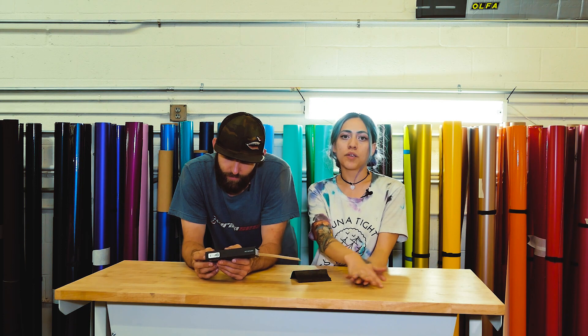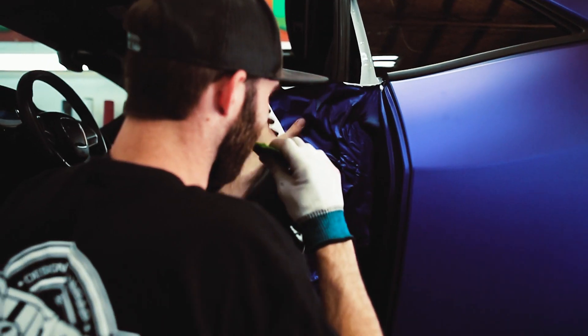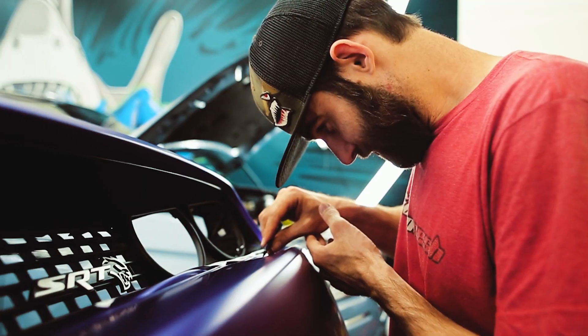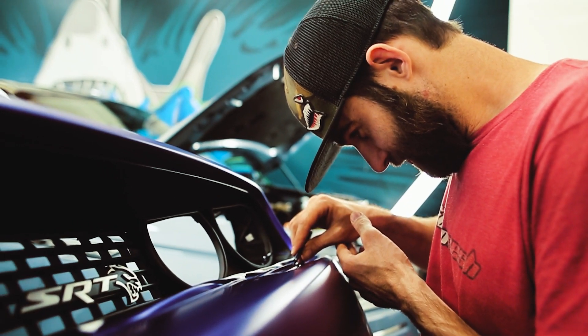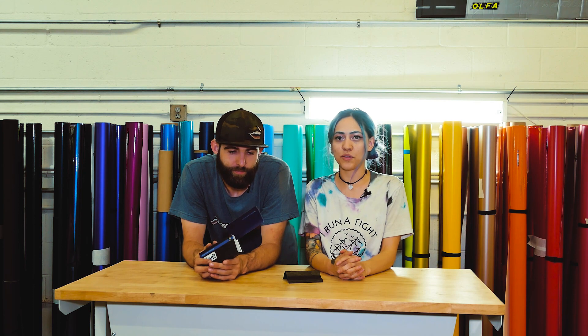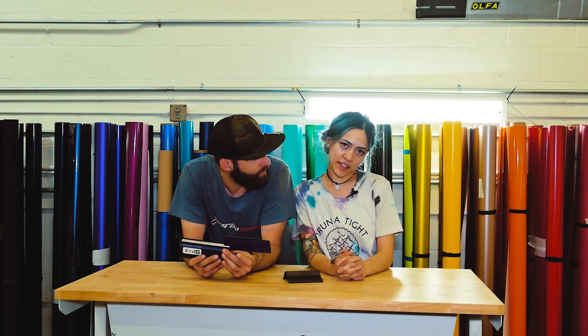We did a full body wrap in that KPMF color, including the door jams and the door interiors. Literally, the only thing you could see that was white was, like, the door hinges and the hood hinges, and that was about it. Pretty much. Really fun to do that — you guys know we love doing all the over-wrapping stuff. And then we did some interior pieces.